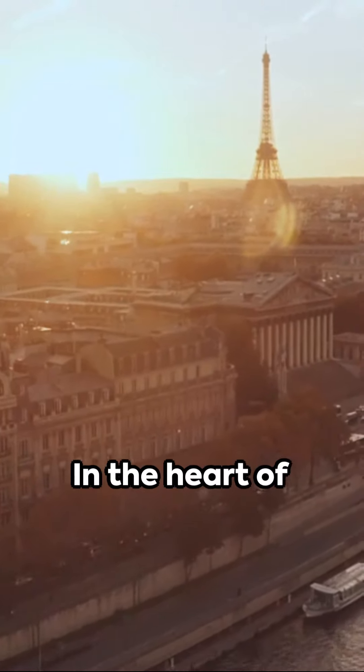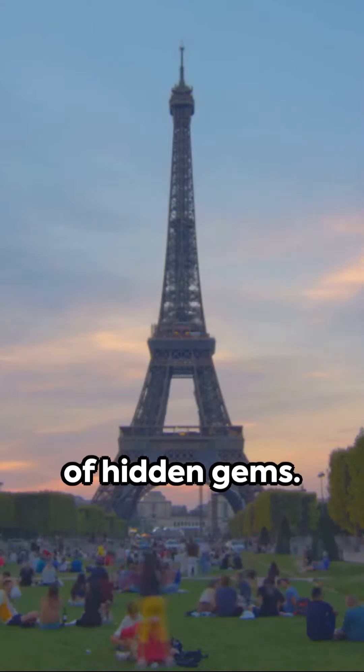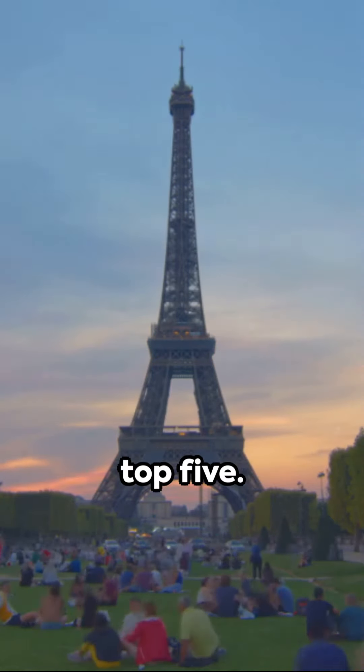Good day, explorers. In the heart of Paris, just steps from the iconic Louvre, lies a world of hidden gems. Let's dive into the top five.